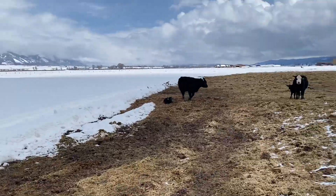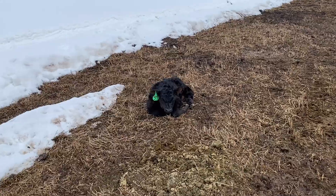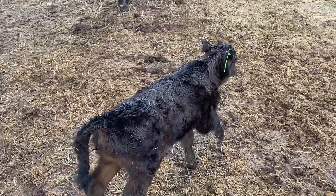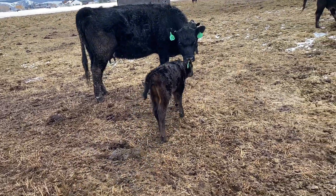I just came out here to feed Pepper before I come feed cows and check on this new calf. She's doing pretty good though — her head's up, she looks alert, ears are perky. I'd say she's doing good.